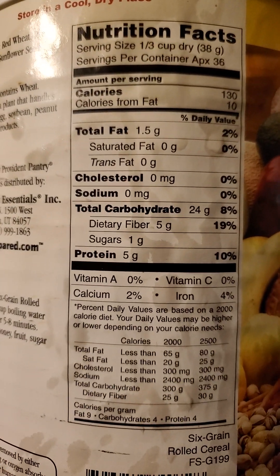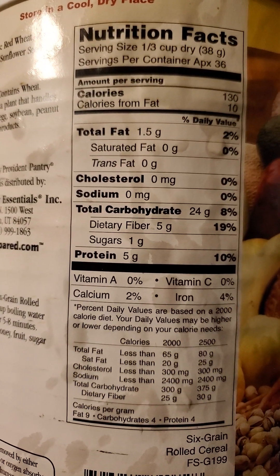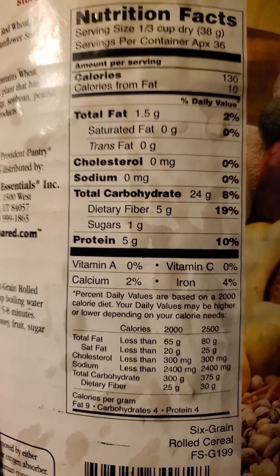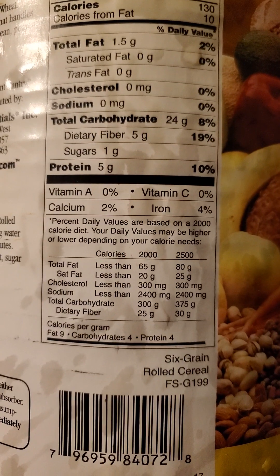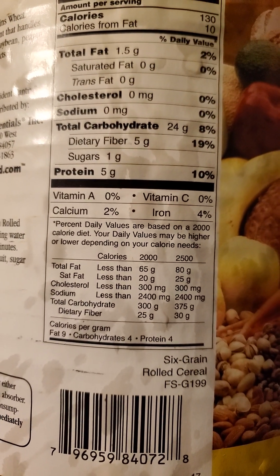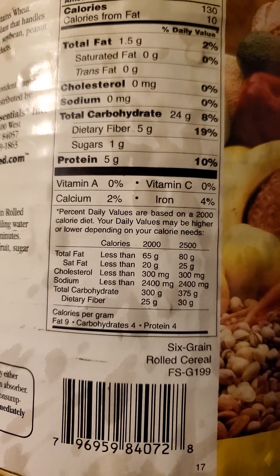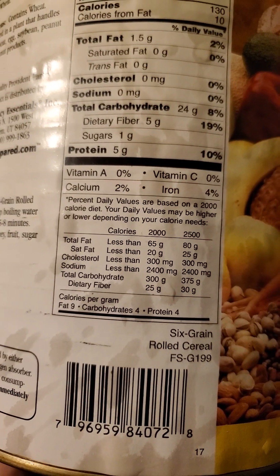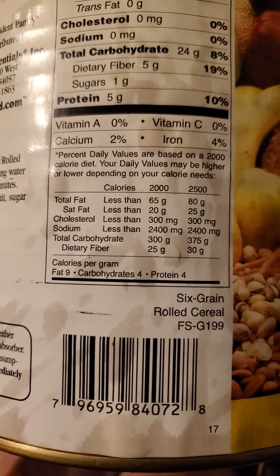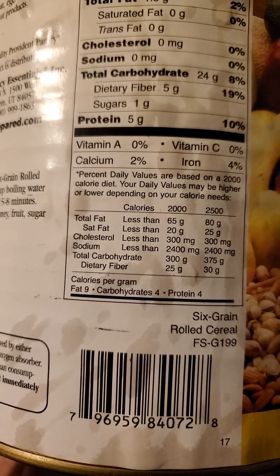Nutrition facts: one-third of a cup dry. It has a gram and a half of fat — no saturated or trans fat. No cholesterol or sodium. 24 grams of carbs, of which five are dietary fiber. That leaves 19 grams of net carbs, with one gram of actual sugars and 18 grams of starches, which will process more slowly because of the fiber. Five grams of protein.